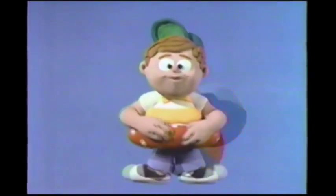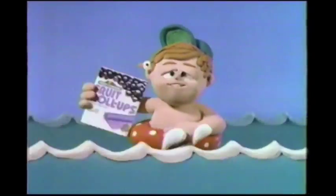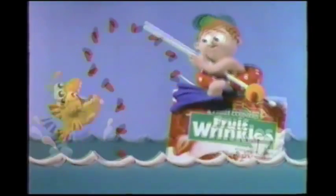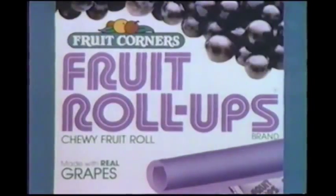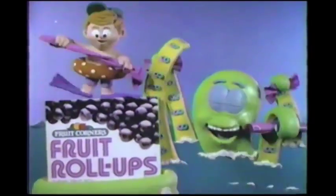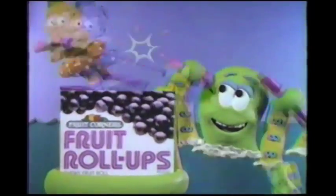Hi, it's me again. When you go to the ocean, it's good to take Fruit Roll-Ups and Fruit Wrinkles. The fishers like to eat Fruit Wrinkles because they're bite-sized and they're chewy. And the Fruit Roll-Ups are so delicious and so stretchy, they can even keep an octopus occupied.